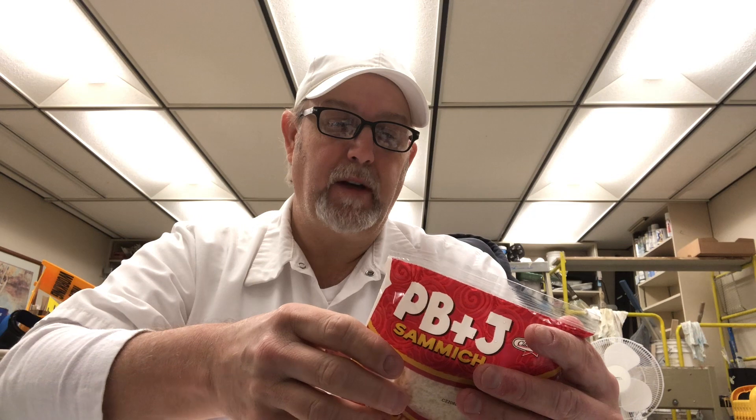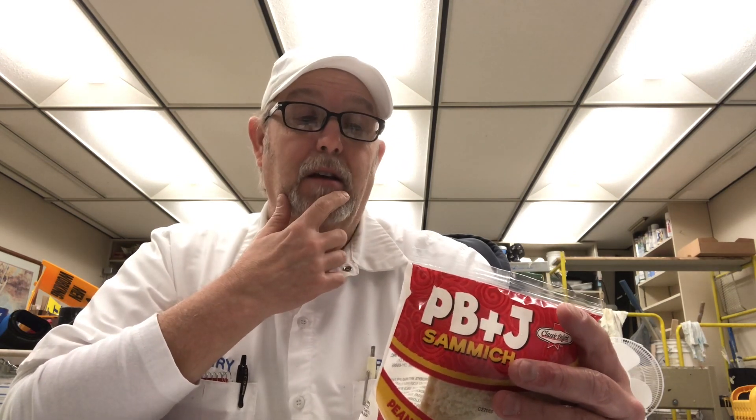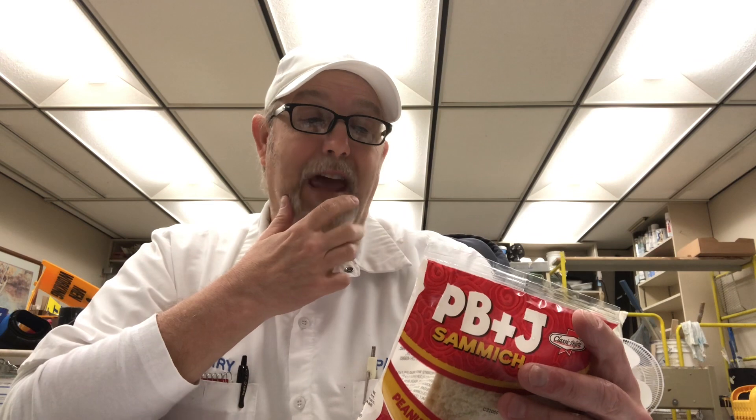It says peanut butter and strawberry jam on crustless white bread. Let's see if it says something else about it. Distributed by Classic Delight Incorporated, Mary's, Ohio. On the go, at home or at school, enjoy our PB&J Sammiches. Scream out, give me a Sammich.